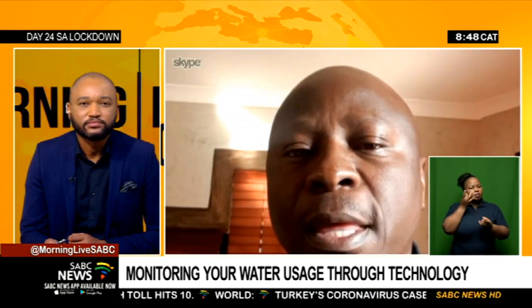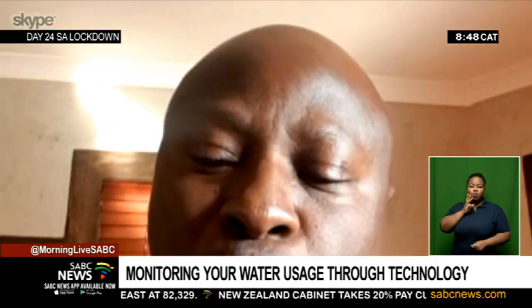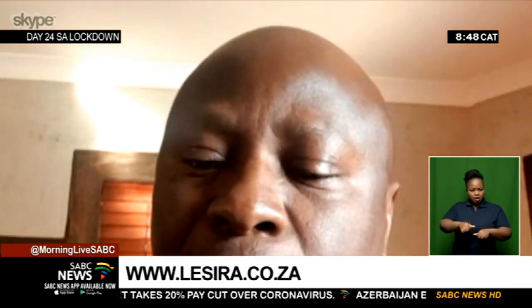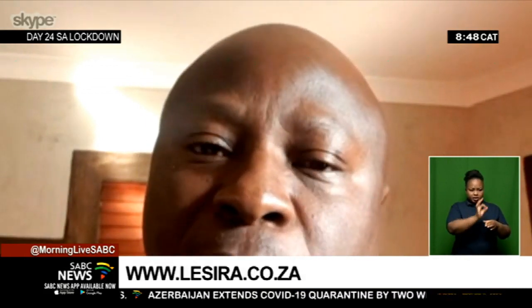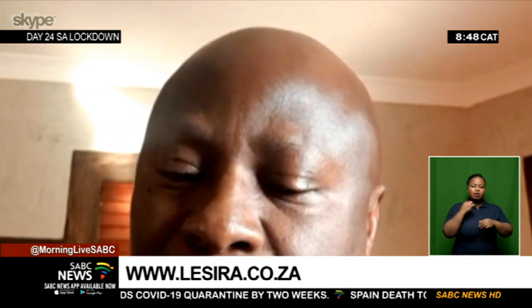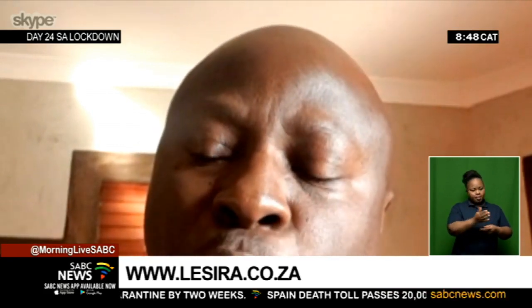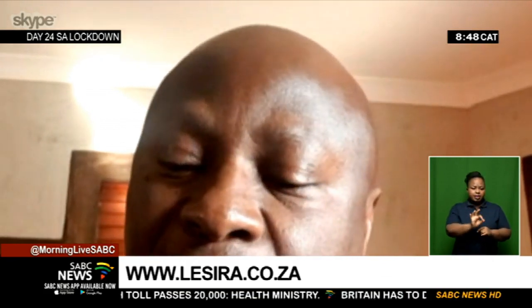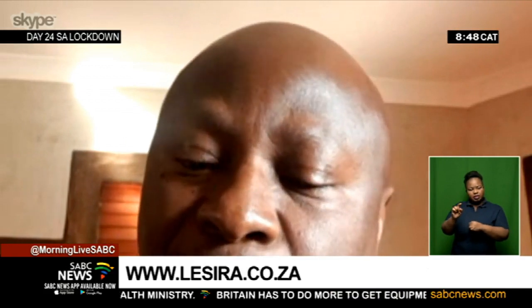What sort of information will they be able to access through this app? Before I start there, maybe we should take one step back and help viewers understand where our water goes and how it is consumed within the country. If you look at the breakdown of the water consumption sector, we have agriculture consuming 62 percent, based on a study conducted in 2015. The consumer and urban use sits at about 27 percent, and industry takes the last 11 percent.